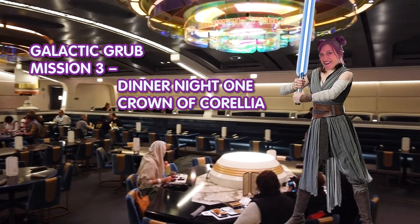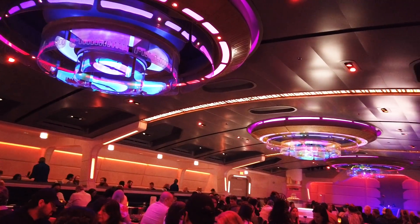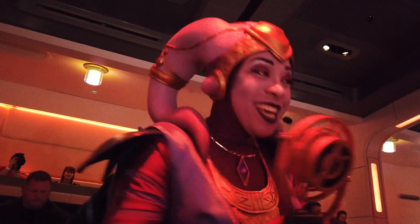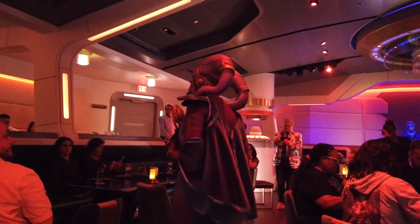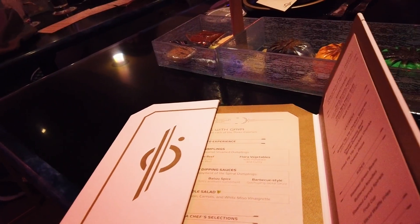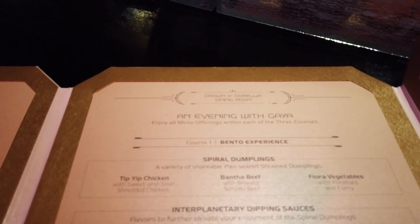Just like breakfast and lunch, dinner is served in the Crown of Corellia dining room — but look how this room has transformed with dimmed lights and mood lighting. It feels like a different space, much more elevated and fancy. Intergalactic Superstar Gaia performs during this meal, and she crushes. At dinner, it is served family style — think like Ohana. Anything on the menu will be brought to your table, and you can order as much as you'd like.